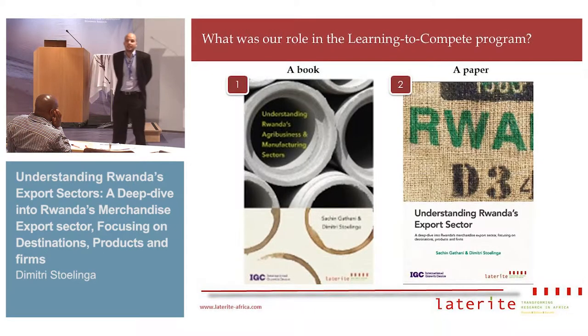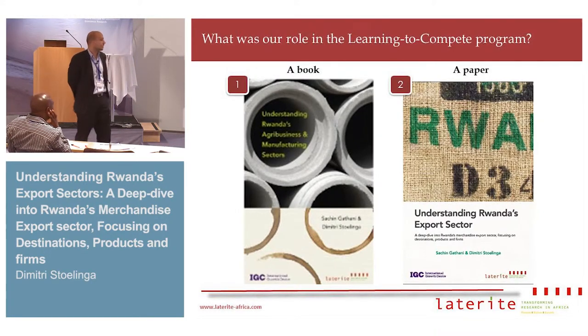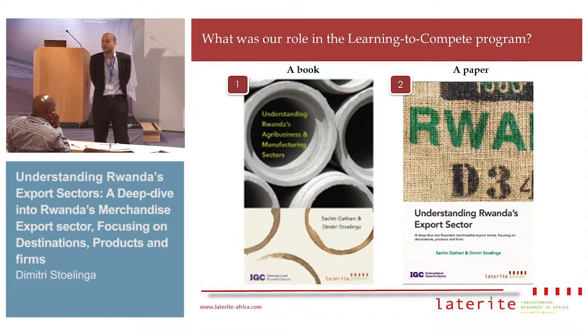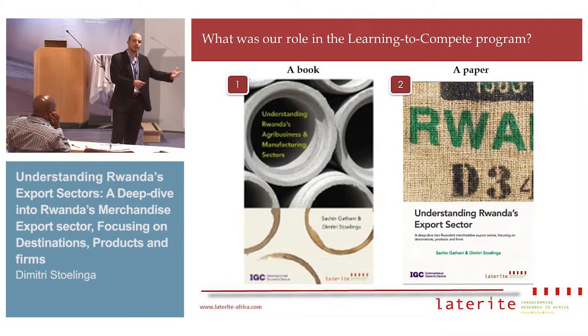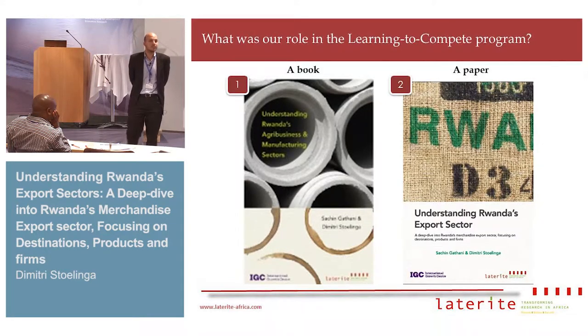How did we get involved in the learning to compete program? We worked with IGC and got selected to do two pieces of work. One was a book on Rwanda's agribusiness and manufacturing sectors, a bit like the enterprise mapping work John Sutton was talking about this morning. The second piece of work was a study on Rwanda's export sector, its structure, and we also tried to explore the learning by exporting hypothesis.